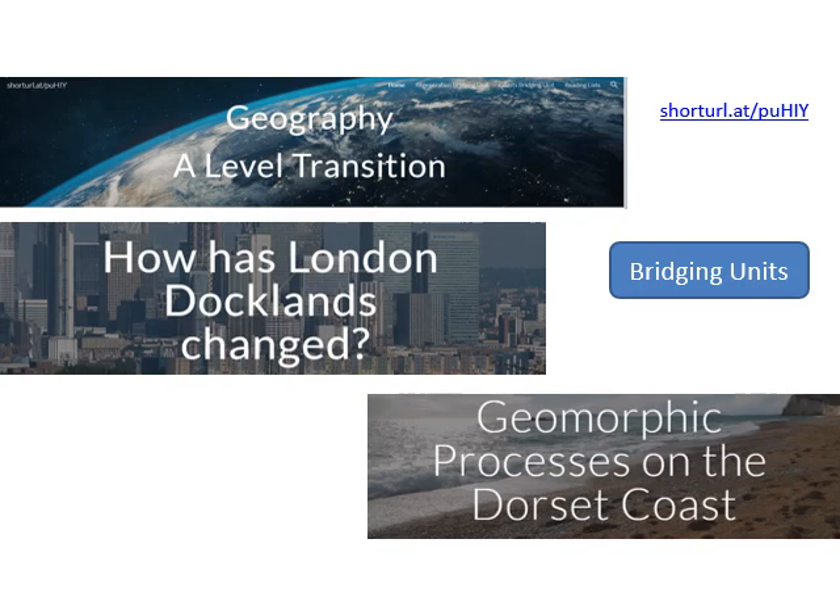Bridging units are really valuable pieces of work — they're not there to waste your time. First, they help you establish some A Level skills. A Level students are expected to do quite a bit of reading around the subject, integrating resources and developing their knowledge. This is really a bridge to working at university, where there's much more independent reading than in lectures. These two units build your skills but also introduce and support content coming in the A Level course.